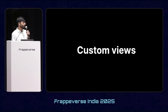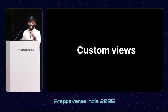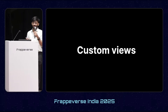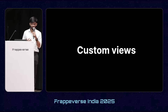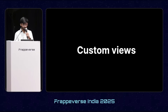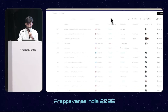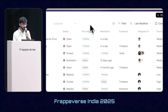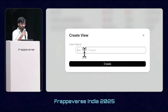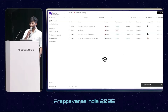Starting with custom views — one of the most common operations an agent does on a daily basis is view tickets from various filters, maybe tickets with high priority, open status tickets, or tickets from specific customers. Previously, agents had to toggle between these filters again and again, but now with custom views, in the list view we can add filters on the customer and the priority.